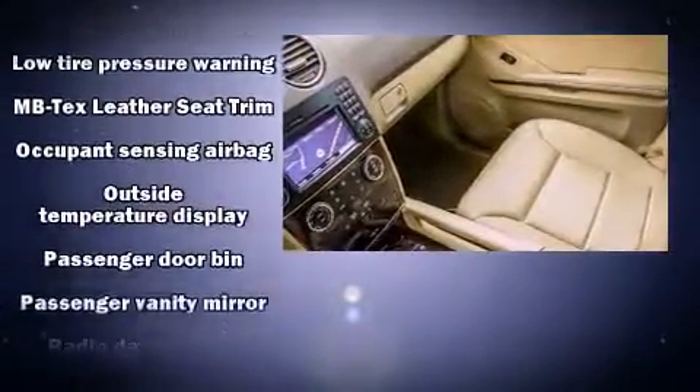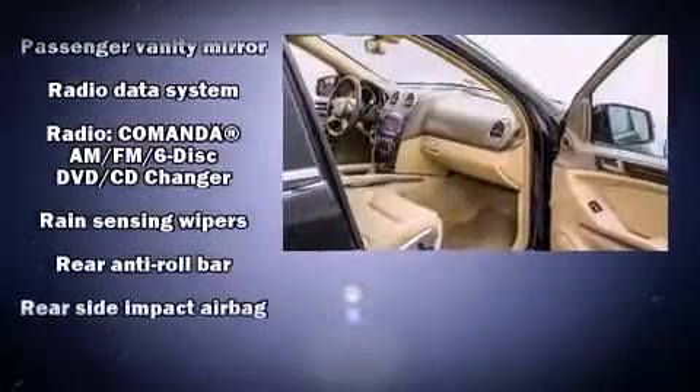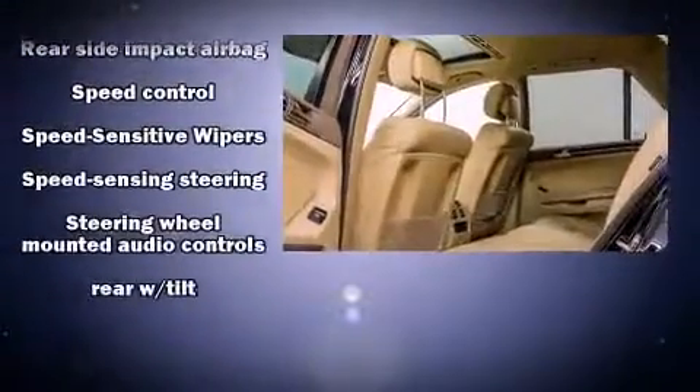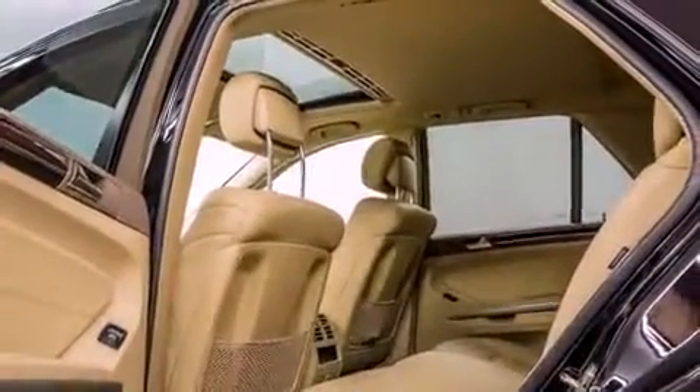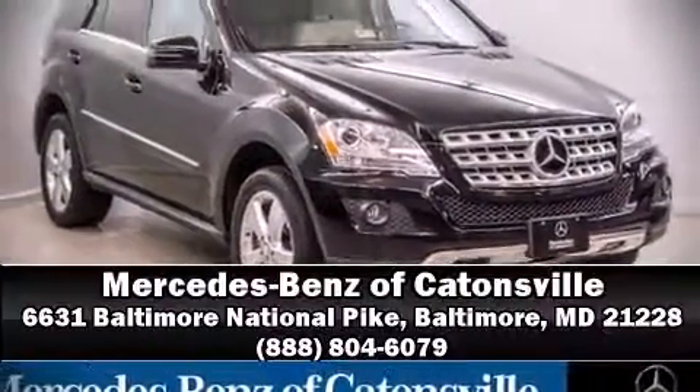Electronic stability control ensures solid grip atop the road surface, no matter how challenging the driving conditions. A CARFAX History Report provides you peace of mind by detailing information related to past owners and service records. Please don't hesitate to give us a call.